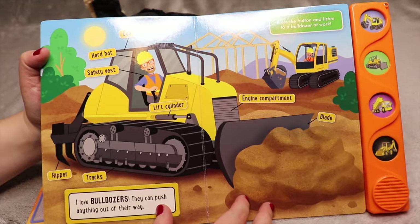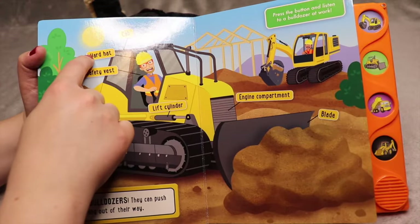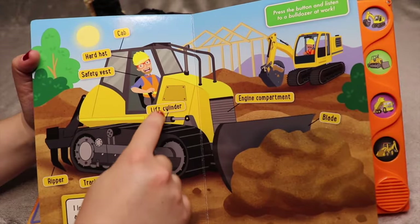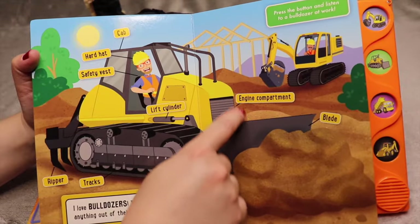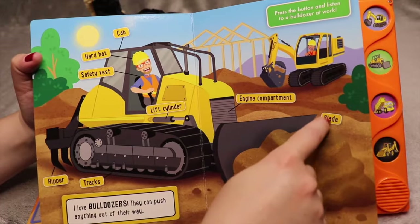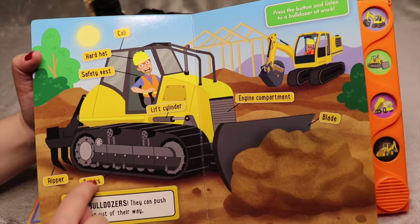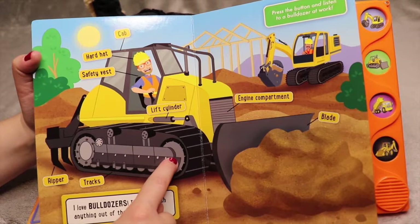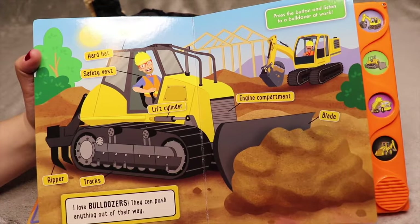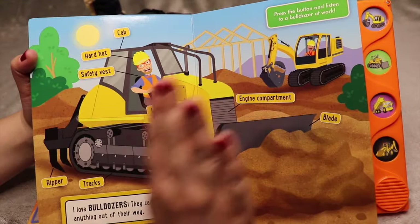I love bulldozers — they can push anything out of their way. So once again we have a cab, and Blippi is wearing a hard hat and a safety vest. This is called the lift cylinder. This is the engine compartment — every vehicle has an engine. The blade lifts up from this lift cylinder — it's connected. This bulldozer also has tracks like an excavator. And back here these pieces are called a ripper. So an excavator can scoop the dirt and a bulldozer can push the dirt.